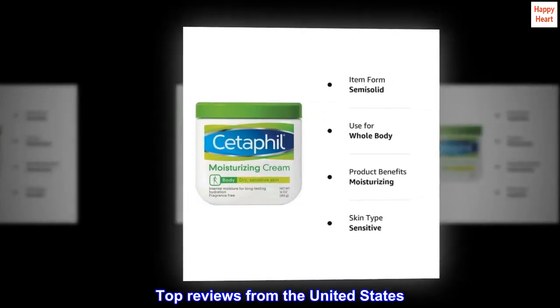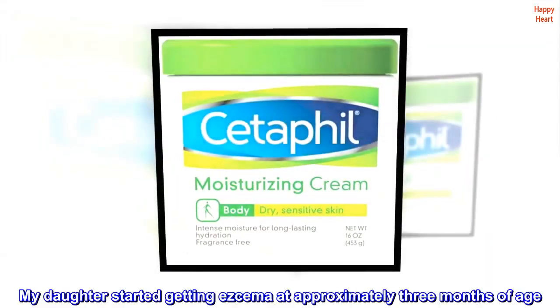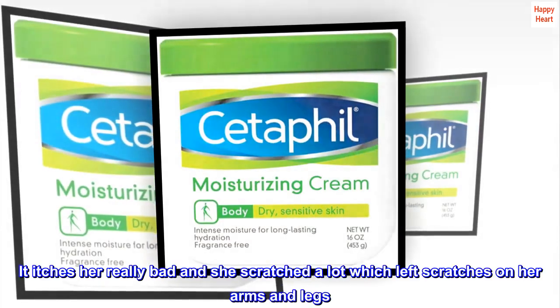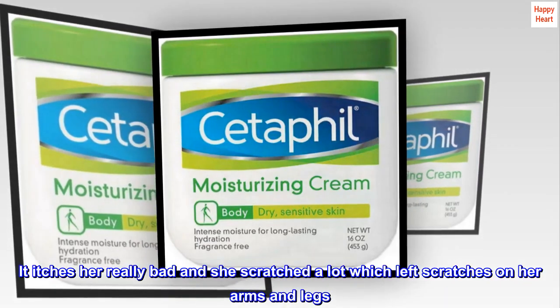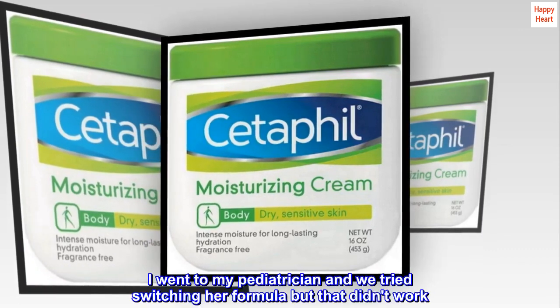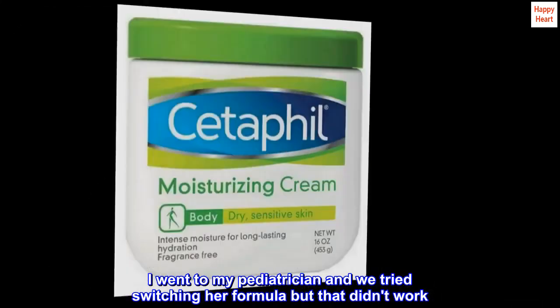Top reviews from the United States. I used it for infant eczema. My daughter started getting eczema at approximately 3 months of age. It itches her really bad and she scratched a lot, which left scratches on her arms and legs. I went to my pediatrician and we tried switching her formula, but that didn't work.